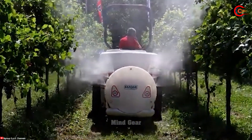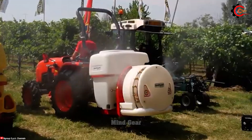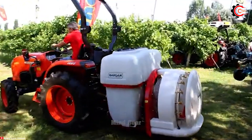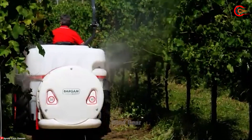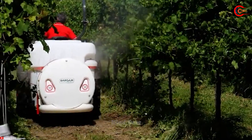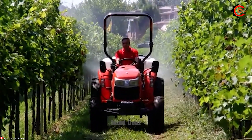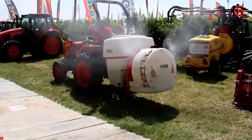Are you looking for an efficient solution to protect your vineyard from pests? Look no further than the Polly 70 Vine by Bargham. This high-performance pesticide sprayer is specifically designed for vineyards. It delivers precise and effective application of pesticides, herbicides, and chemicals to control pests and diseases.